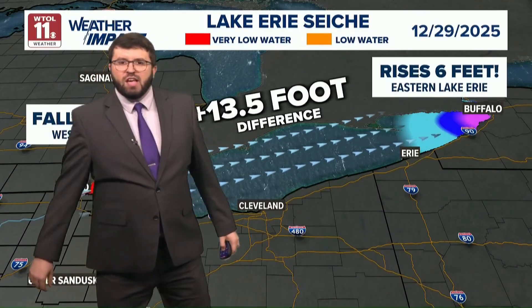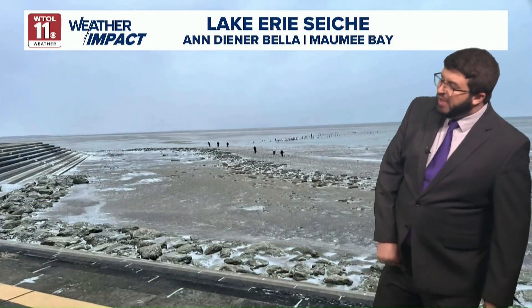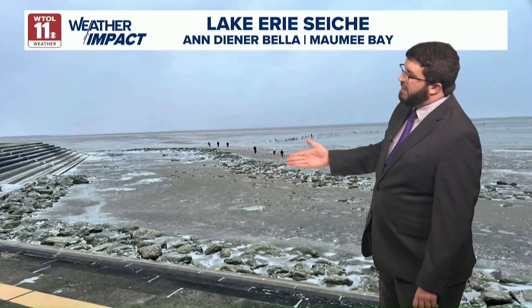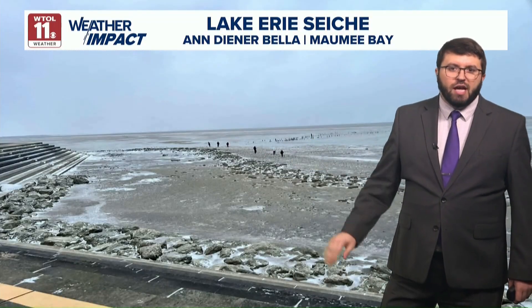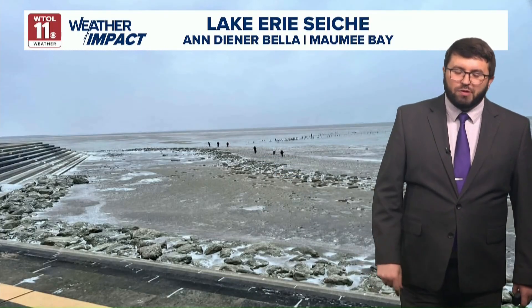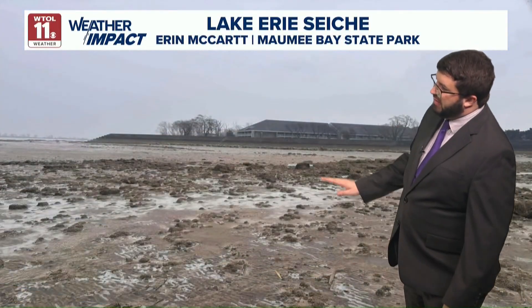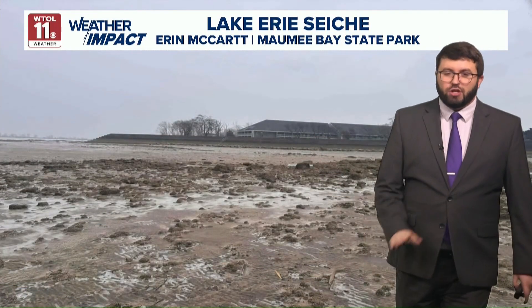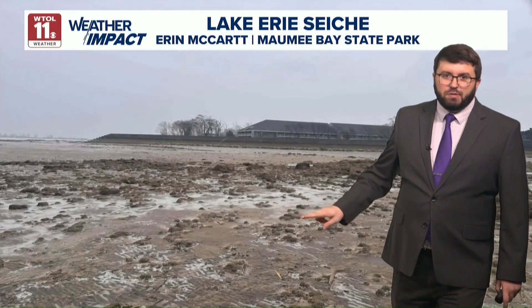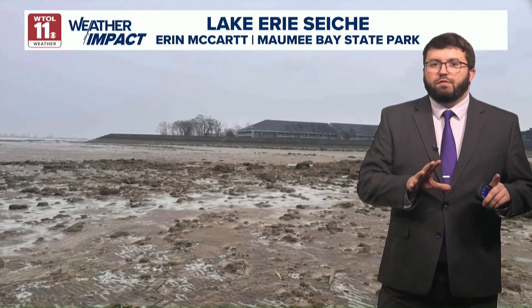Very powerful winds gusting up to 60 miles an hour, even higher in some instances. Take a look at some of these images that were sent in. This is at Maumee Bay State Park — this is the bottom of Lake Erie. In fact, if you look closely, people were able to walk out into where the lake would typically be, if the water levels had not receded so much. Another view, too — this is looking towards Maumee Bay State Park, looking more inland. This is the exposed lake bed, and quite a powerful storm that was able to move through our area.